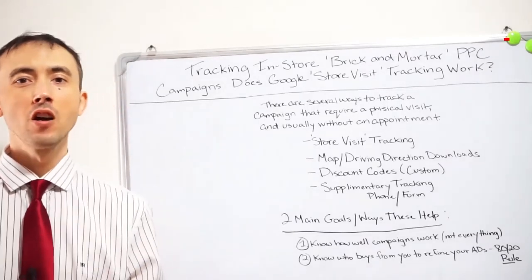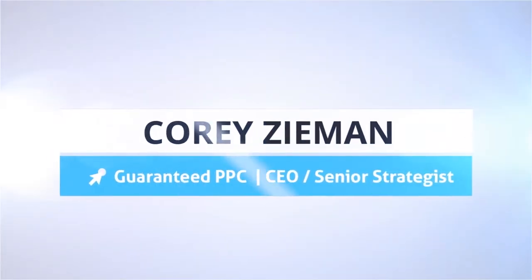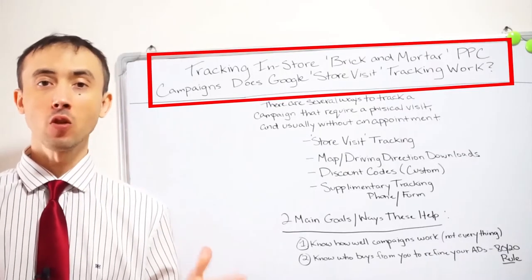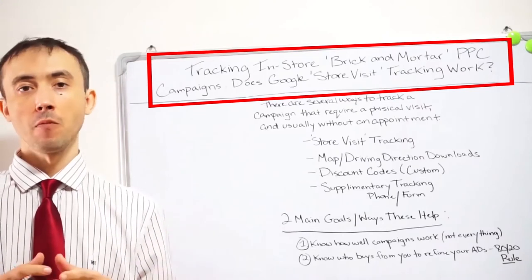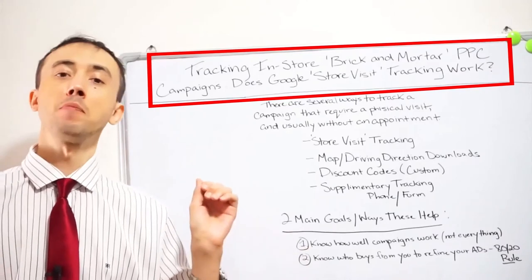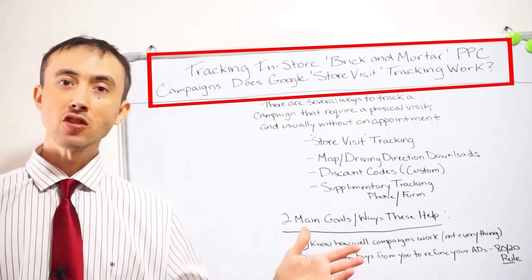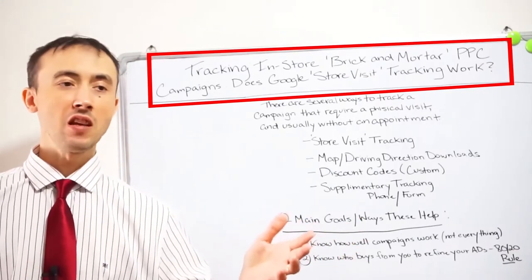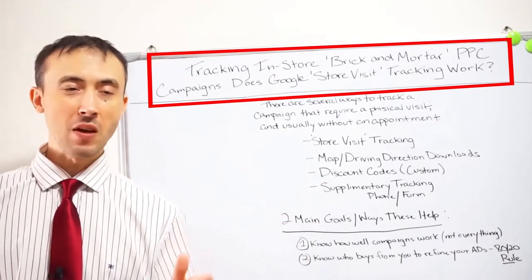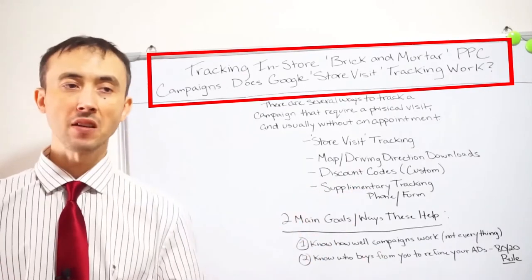Today's video is about tracking an in-store campaign for a brick-and-mortar business. People who run brick-and-mortar businesses want to run PPC campaigns but have a hard time justifying it because they don't know what it's actually doing for their business. They've got customers coming in off the street, regulars coming in, and now PPC campaigns costing hundreds if not thousands of dollars a month, and they don't know what they're getting out of it.